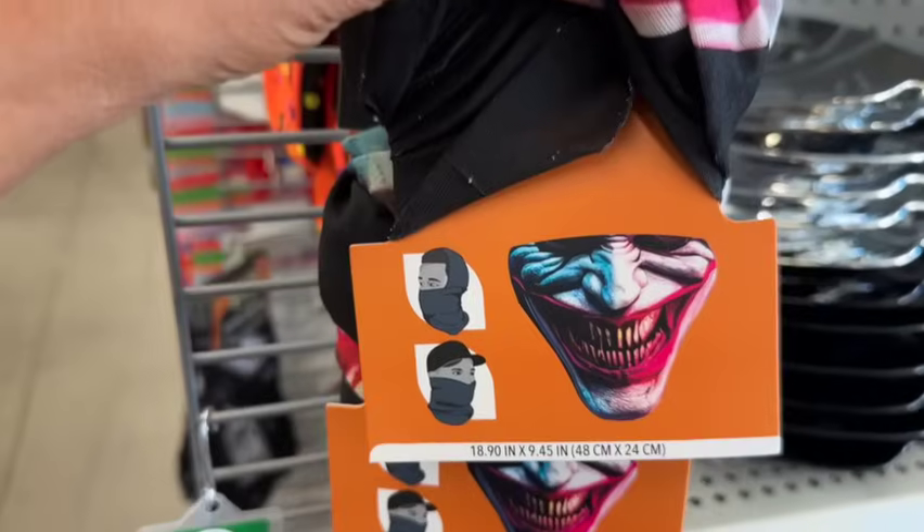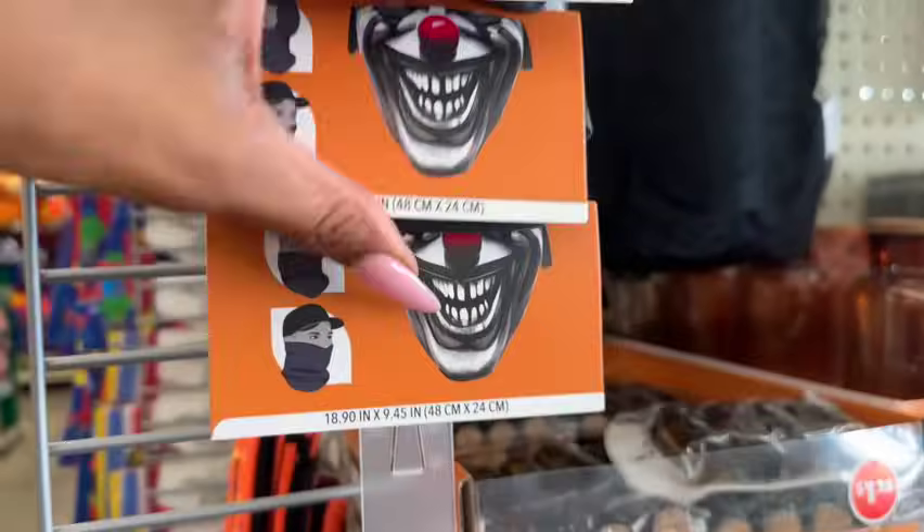These are new — the multi-purpose bandana. I don't really like it. They have this one and then they also have the clown, which I'm not a fan of either.